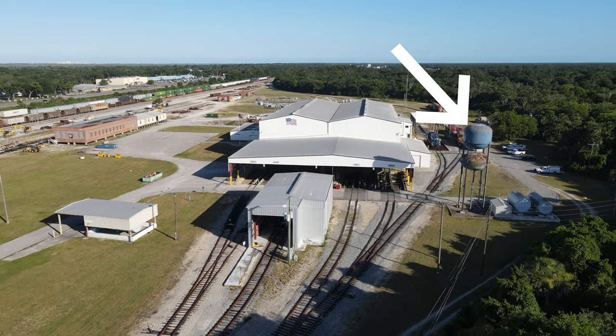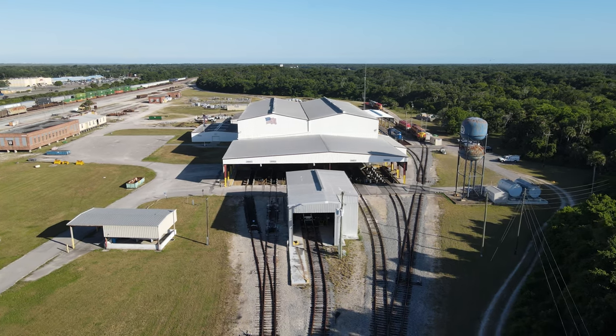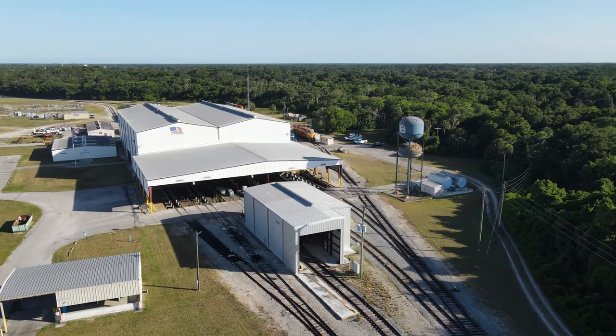The yard has a unique two-tank water tower. The top tank holds water while the lower one holds lube oil. The building in the middle of the tracks holds a wheel truing machine, which removes flat spots from the locomotive's wheels.